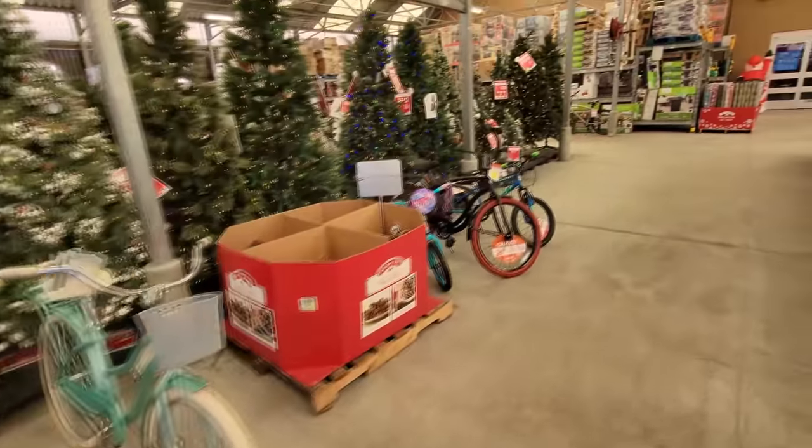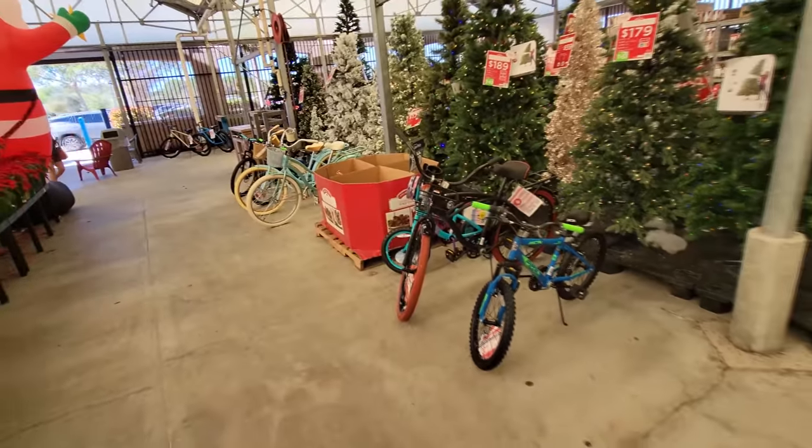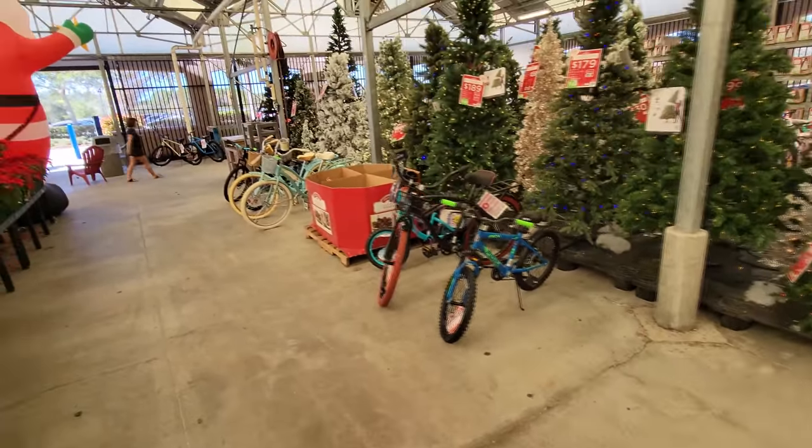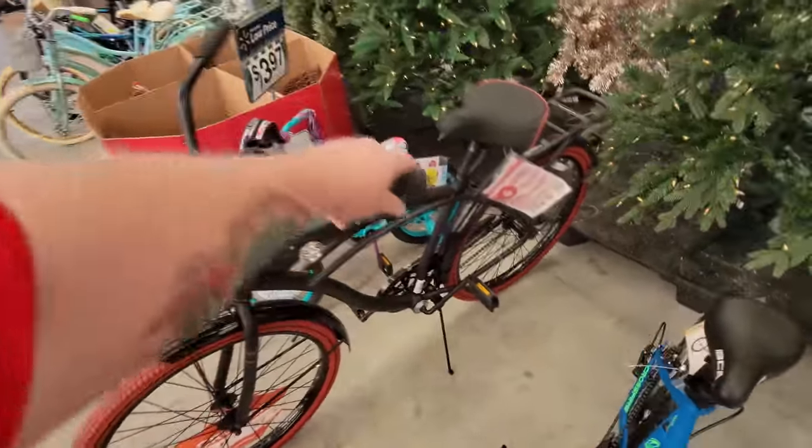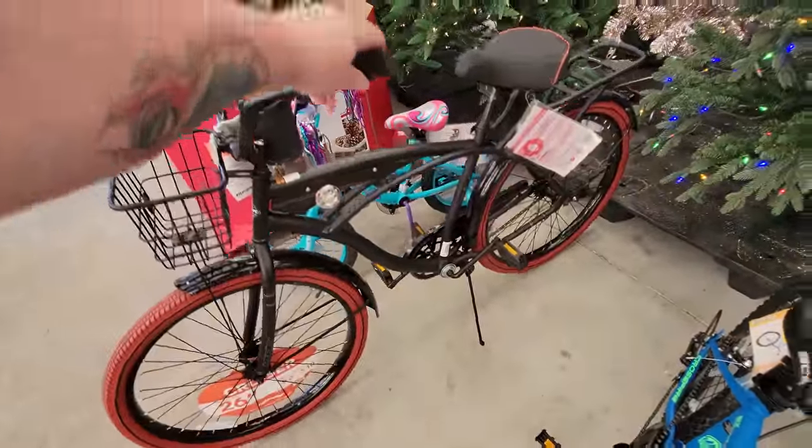Who didn't get a bike for Christmas? I remember several Christmases getting a bike, like a little BMX or something. Look at this hilarious thing right here. This reminds me of Pee-wee Herman's bike in Pee-wee's Big Adventure. I totally need to get that bike to ride around the RV parks.